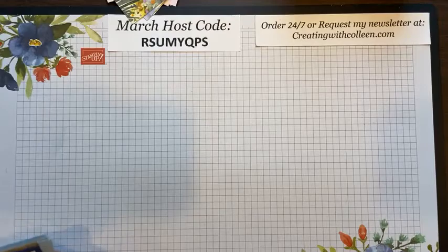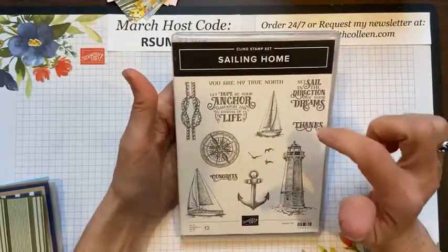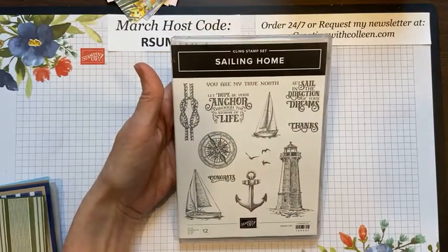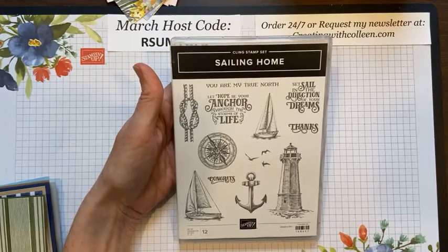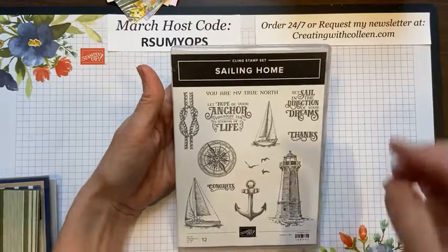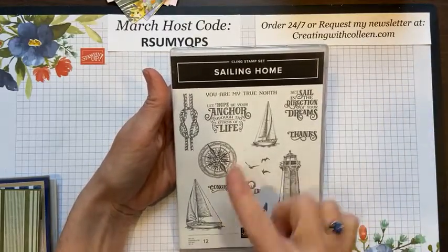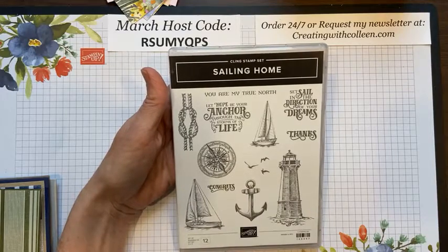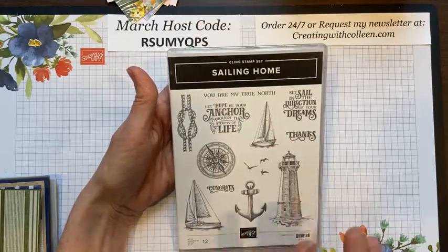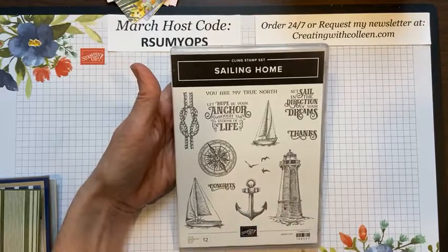I love this bundle called Sailing Home. The reason I think it will retire this year is because it's been in for a couple years and they only keep products so long. But this has been an awesome set — great for graduations. 'Set sail in the directions of your dreams,' 'let hope be your anchor through the storms of life,' 'you're my true north.' You could throw birthday, sympathy, anything — it will work.